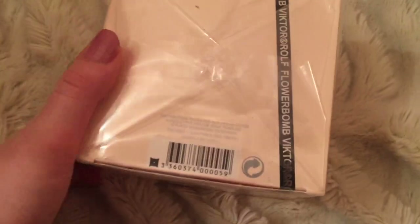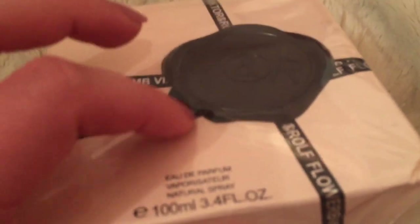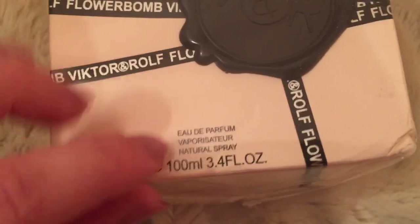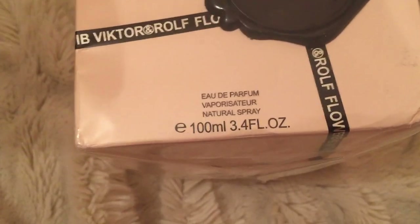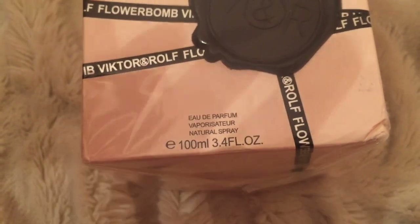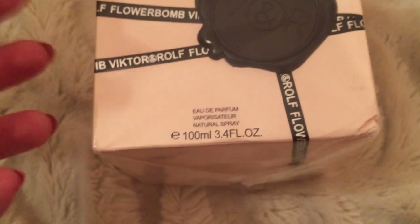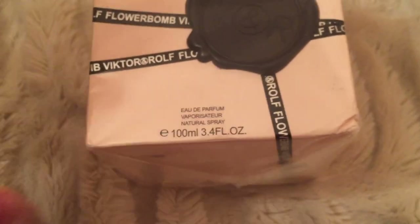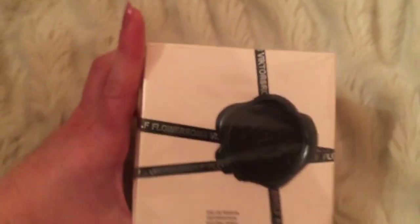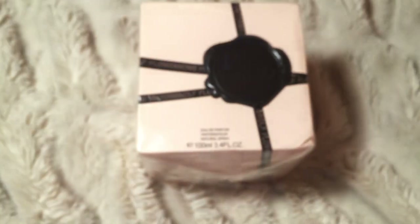But after further research I realized it's probably a fake. Also, further details: this text is raised above the surface. It says 'perfume' — I did look at some fake reviews and it said the box said 'parfum' but the actual bottle said 'eau de toilette' or whatever. So that's a discrepancy to watch out for.